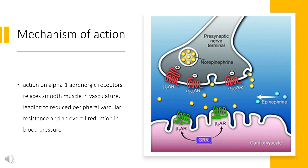Mechanism of action. Carvedilol inhibits exercise-induced tachycardia through its inhibition of beta-adrenoreceptors. Carvedilol's action on alpha-1-adrenergic receptors relaxes smooth muscle and vasculature, leading to reduced peripheral vascular resistance and an overall reduction in blood pressure. At higher doses, calcium channel blocking and antioxidant activity can also be seen. The antioxidant activity of Carvedilol prevents oxidation of low-density lipoprotein and its uptake into coronary circulation.